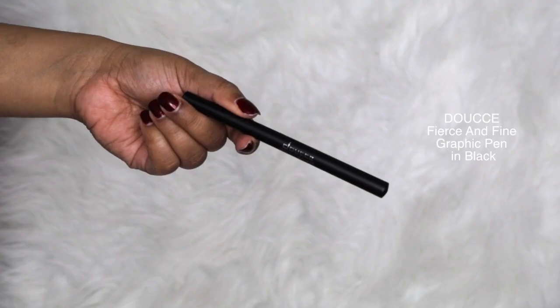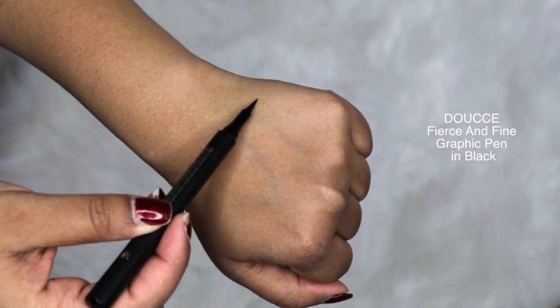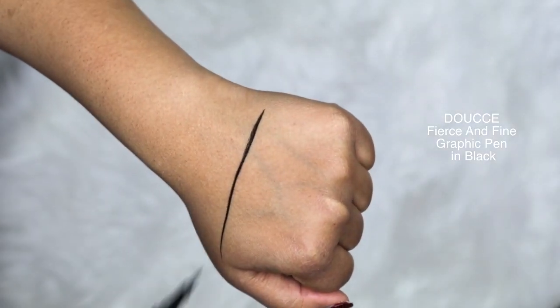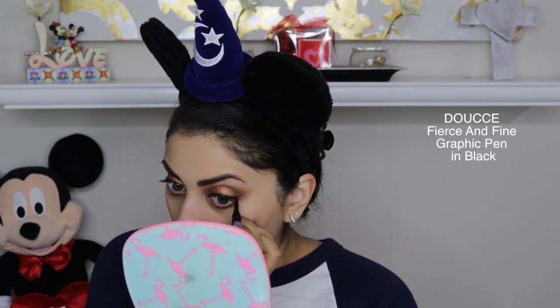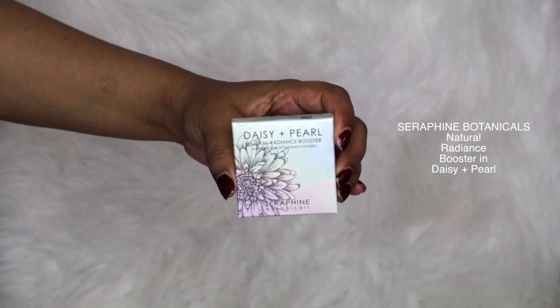The next item is by Duche and it is their Fierce and Fine Graphic Pen. This is a felt tip liner and I love this — it is so sharp, it gives you the most precise line. I don't believe it's described as matte; there is kind of a sheen to it. But I really like how dark it is and how sharp it is. It was pretty easy to create a wing line. Everything I receive from Duche I always end up liking, so I'm really glad they included this brand in this month's bag.